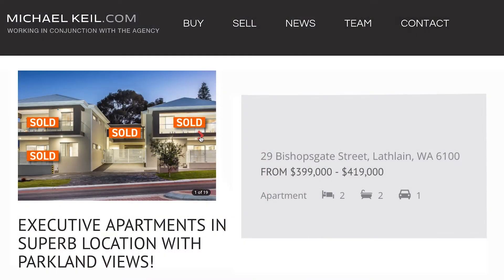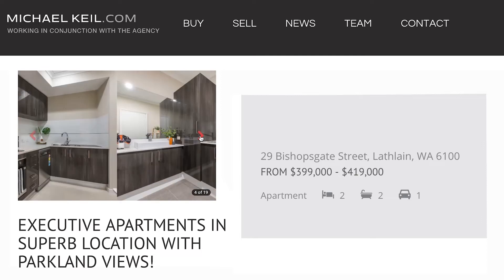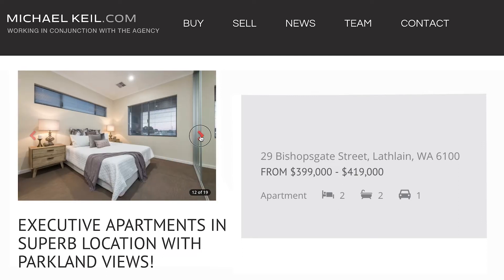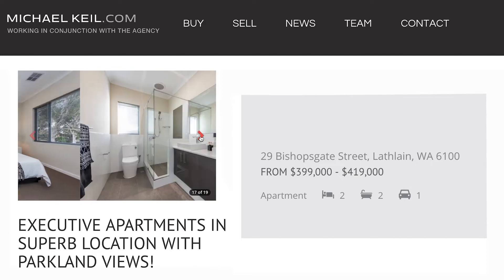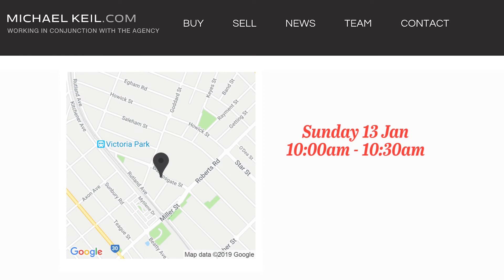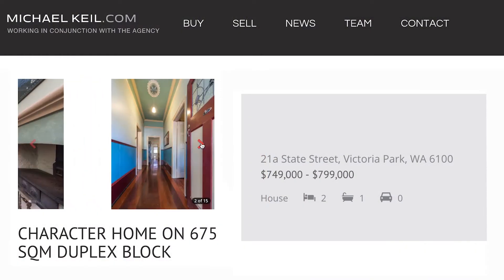This week we have four properties with a new price. The first property is 6/29 Bishopsgate Street, Lathlane. This is a brand-new two-bedroom, two-bathroom apartment with a large balcony and parkland views. It's from $399,000 to $419,000 and it's open on Sunday at 10:00 to 10:30.